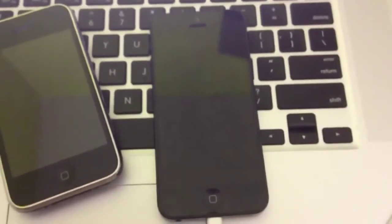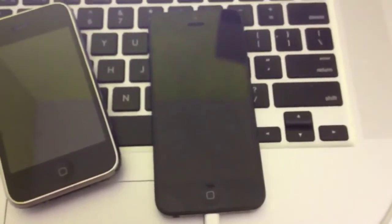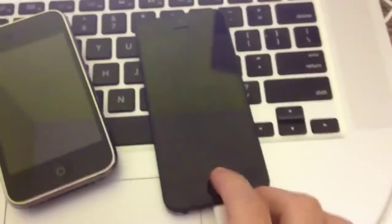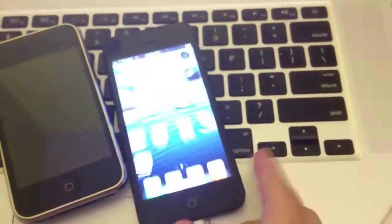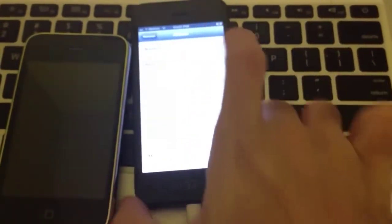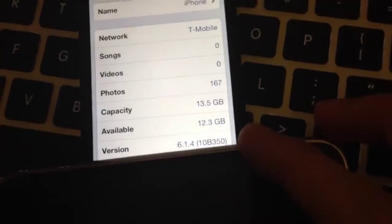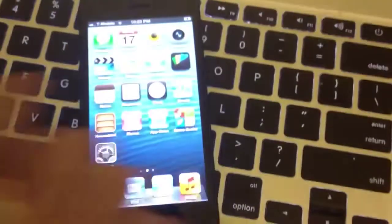This is a very preliminary jailbreak on the iPhone 5. This is a horrible, horrible thing. So it's on iOS 6.1.4, and I'm running Cydia.